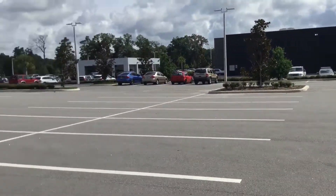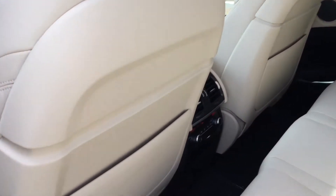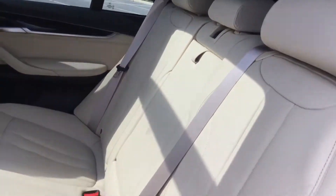We're also going to take a look at the back. You have your rear zone climate control for both sides. Very, very spacious.